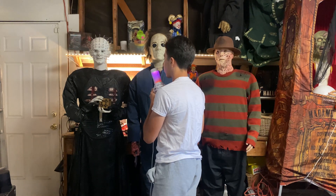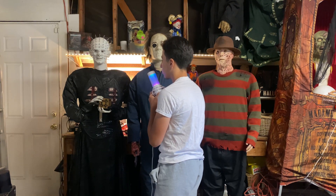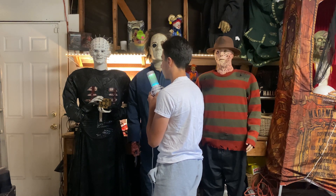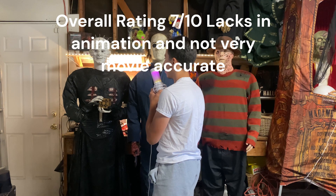He's just a really awesome character. Appearance-wise, kind of animation-wise, he does kind of lack in animation a little bit. But yeah, that's it for Pinhead. He's really cool.